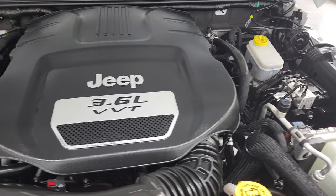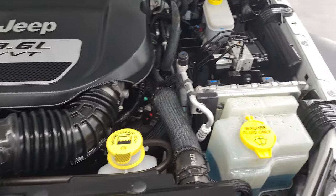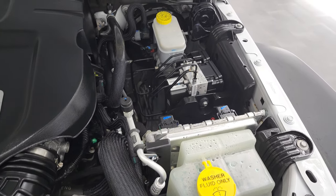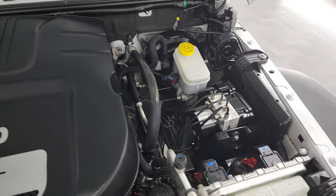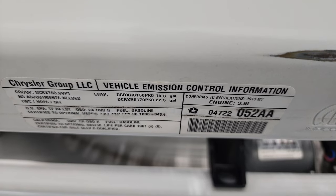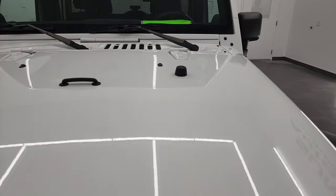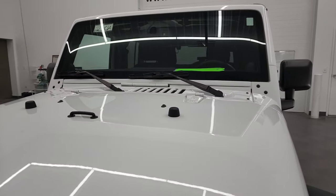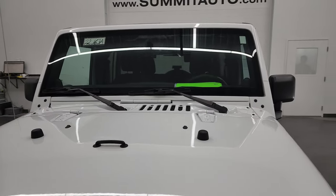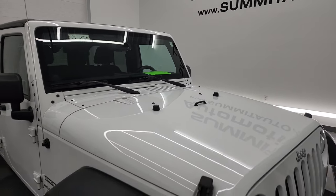Under the hood you have the 3.6 liter Pentastar V6 engine. Engine bay is very clean, runs very smooth. Once again this Jeep has been fully safetied and inspected by our service shop, has a fresh oil and filter change, all the fluids have been checked and topped off, and this Jeep is 100% ready to go. There's your emissions sticker. Very clean under here and for being a 2013 I would highly recommend this Wrangler from a quality and condition standpoint.